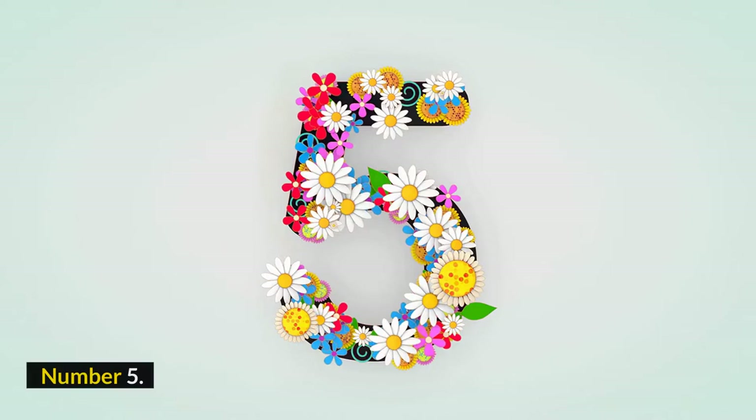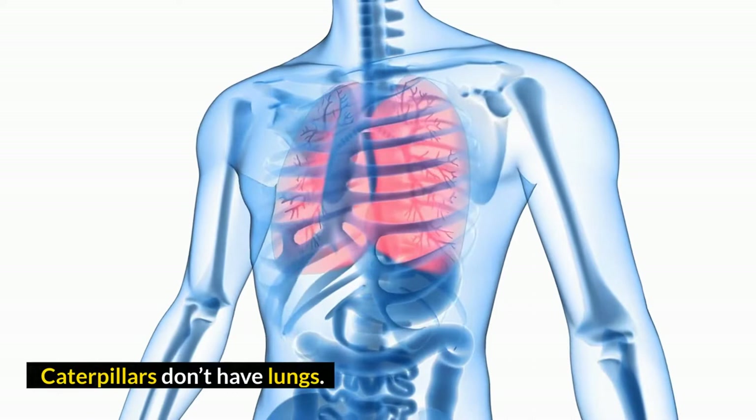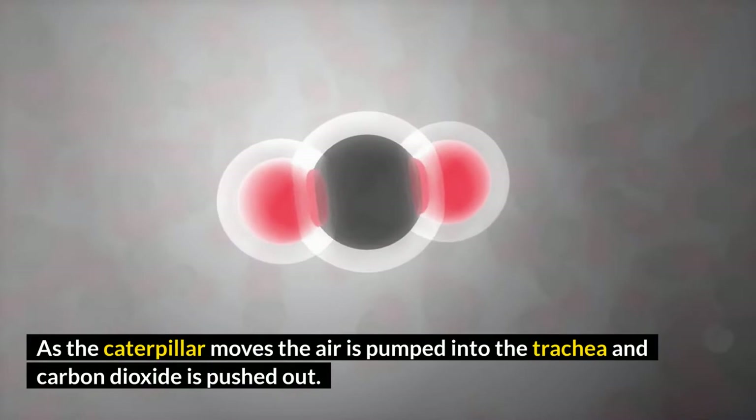Number 5: Caterpillars don't have lungs. Caterpillars breathe through spiracles on each side of each body segment, which are connected to a trachea. As the caterpillar moves, air is pumped into the trachea and carbon dioxide is pushed out.